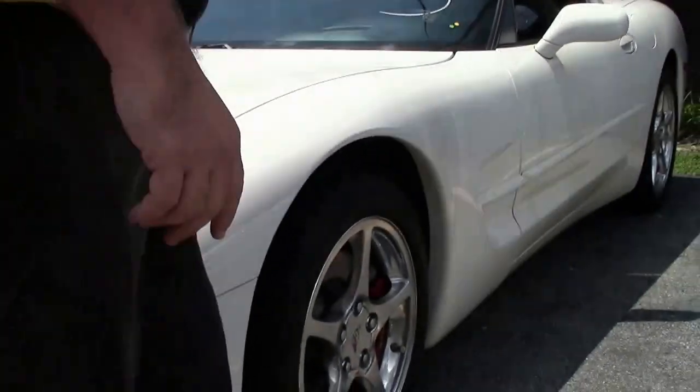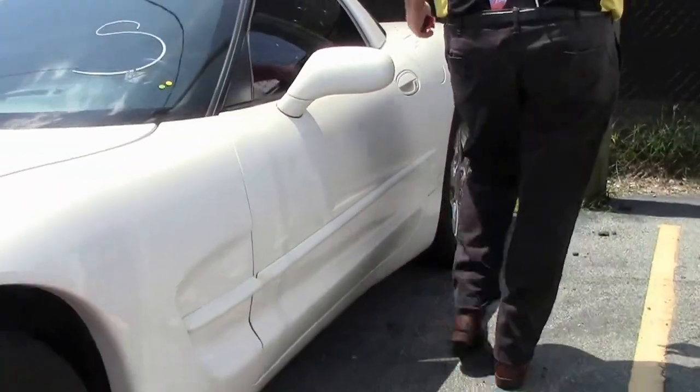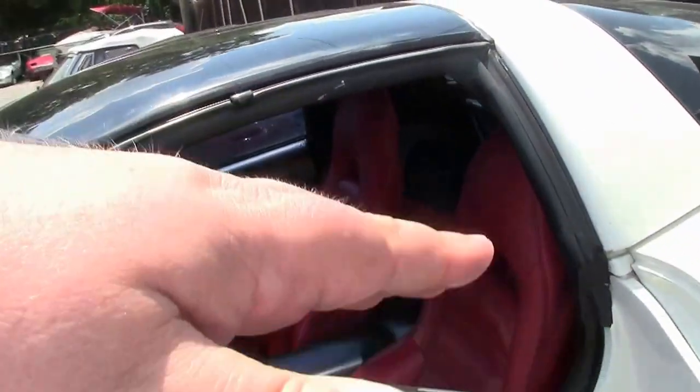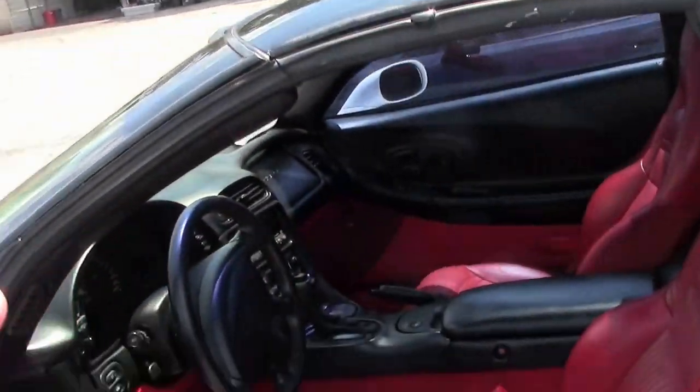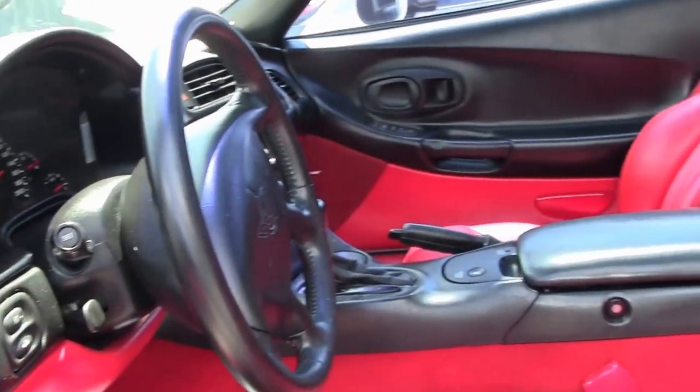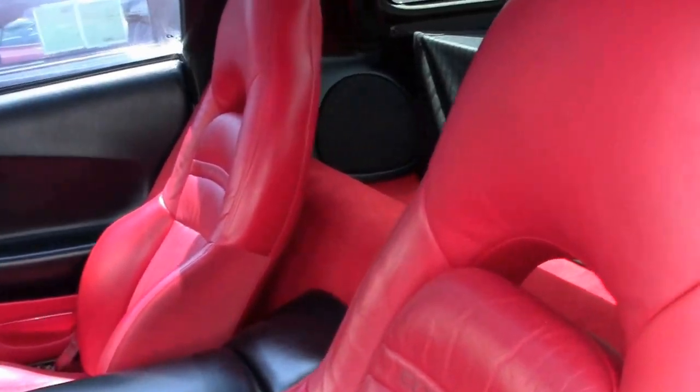And of course, you can't have a white Corvette without a red interior, right? That beautiful red interior is in very good shape. Seats are free of any rips, tears, or blemishes. And our red carpeting shows beautifully — nice and bright.